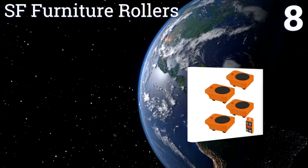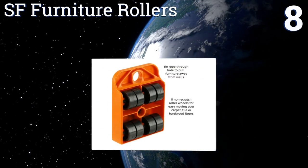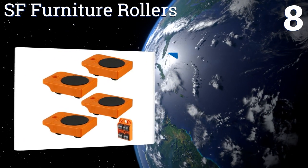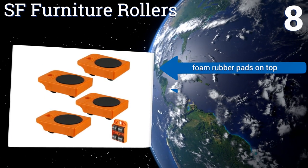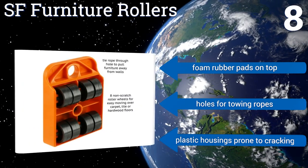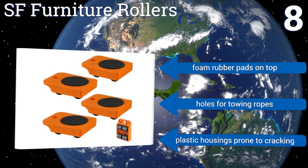Coming in at number 8 on our list, the SF Furniture Rollers can be positioned anywhere you need under a piece of furniture or an appliance, helping you move irregularly shaped units such as a sectional couch or even a piano with greater ease and more control. They come with foam rubber pads on the top and holes for towing ropes. However, their plastic housing is prone to cracking.